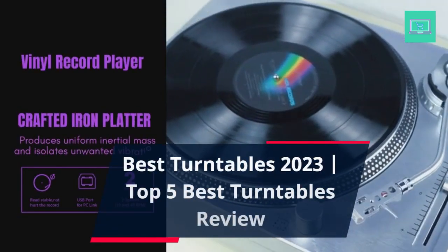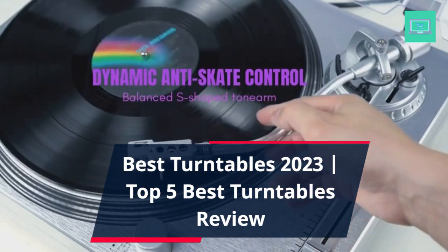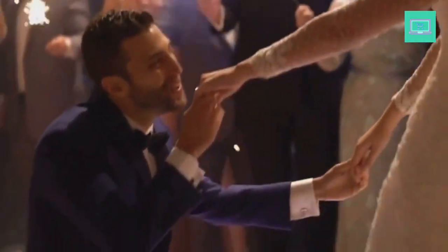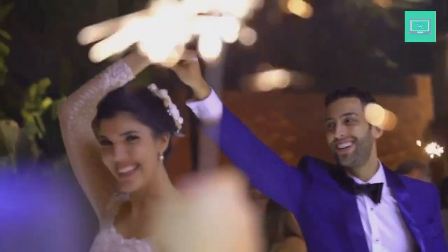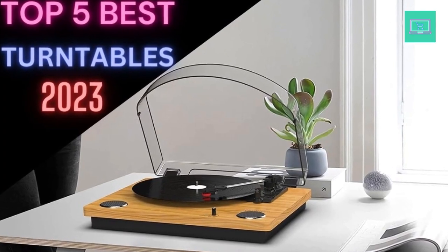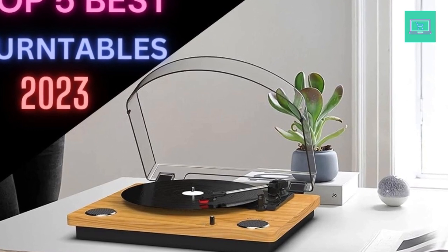Best Turntables 2023 — Top 5 Best Turntables Review. If you're a music enthusiast, you probably know the significance of a turntable in producing high-quality sound. The modern turntables available in the market offer a perfect blend of vintage aesthetics and modern technology. However, choosing the best turntable that meets your needs can be daunting given the vast array of options available. In this video, we've rounded up the 5 best turntables that offer a premium listening experience.